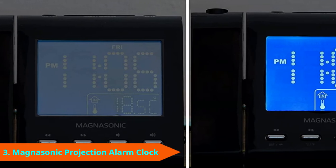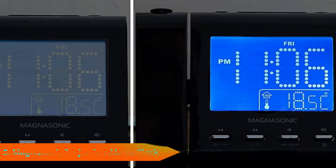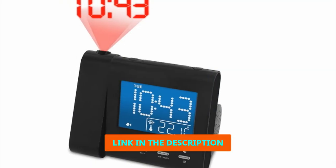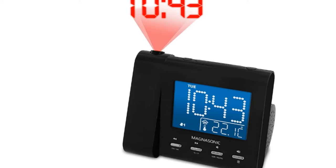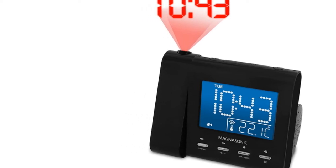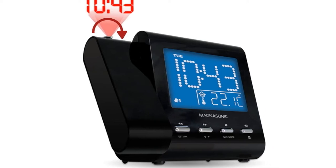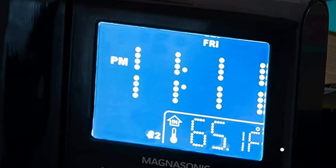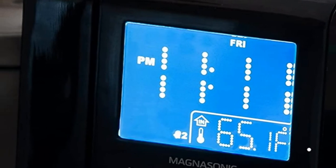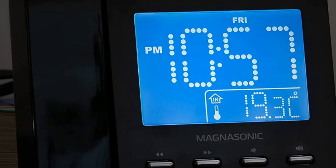Number 3 is held by the Magnasonic Digital Projection Alarm Clock. Magnasonic's Digital Projection Alarm Clock is a hard option to overlook. It provides almost every function that I want from these devices. It all starts with the ability to project both temperature readouts and time onto my wall or ceiling, so the time is always in full display — beneficial when I am in a hurry. I found myself impressed with its large LCD display as well; it was easy to read the digits displayed.